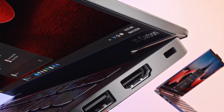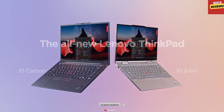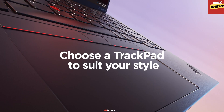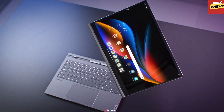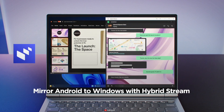CES 2024 has unleashed a wave of innovation and Lenovo is stealing the spotlight with a lineup of jaw-dropping laptops. Let's dive into the key features. First up, Lenovo's ThinkBook Plus Gen 5 Hybrid — a 2-in-1 marvel, seamlessly transitioning between Windows laptop and Android tablet.